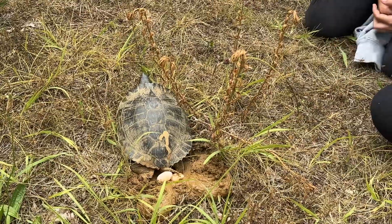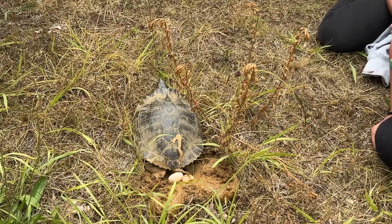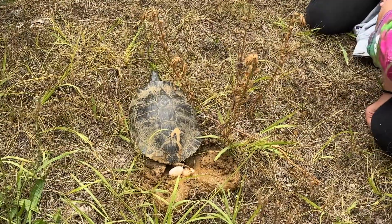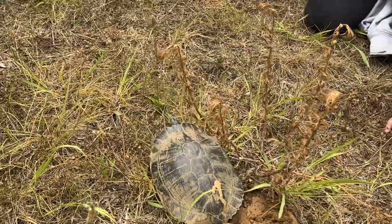I wouldn't take one because with a reptile egg, if you turn it over the embryo will die. So when it falls in there it attaches and we don't turn them over.